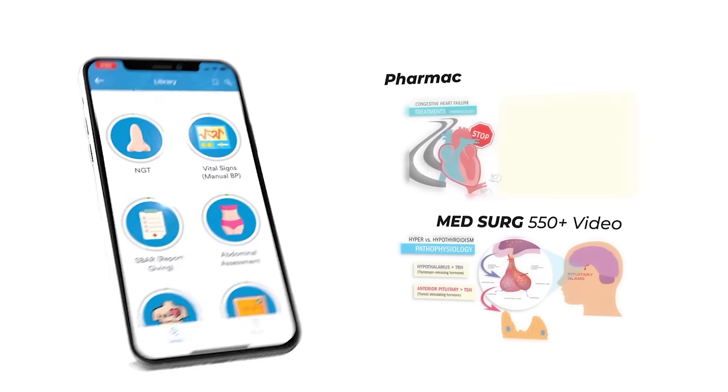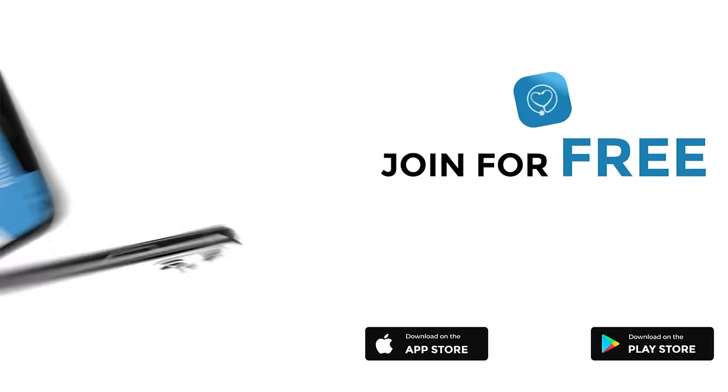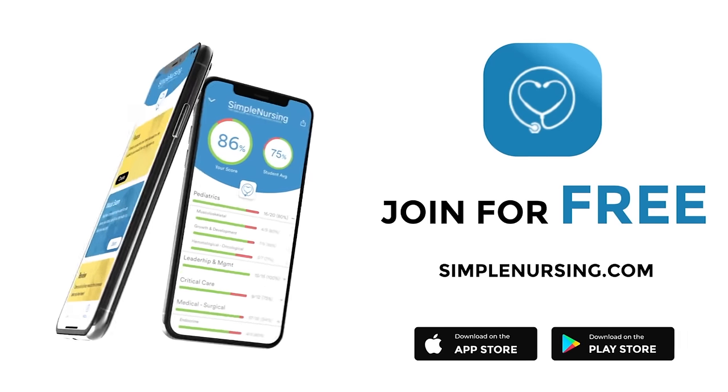Hey guys, Nurse Mike here and welcome to SimpleNursing.com. Check out our brand new app and get access to our new pharmacology and med-surg mastery courses. Join for free — click the link in our description below.